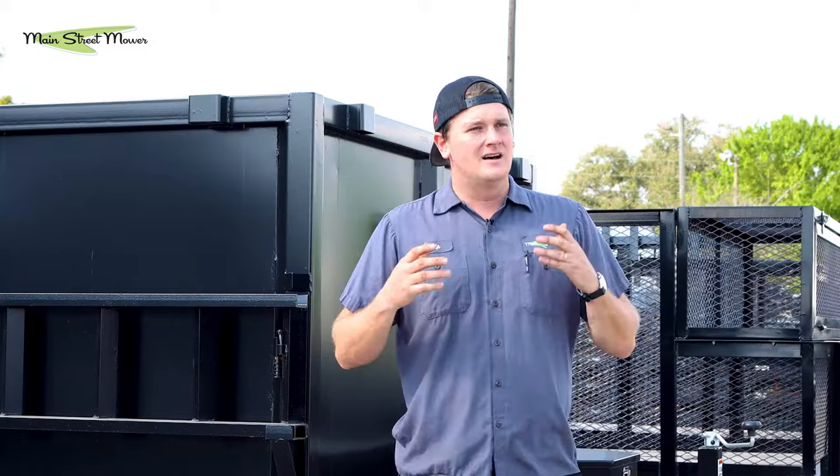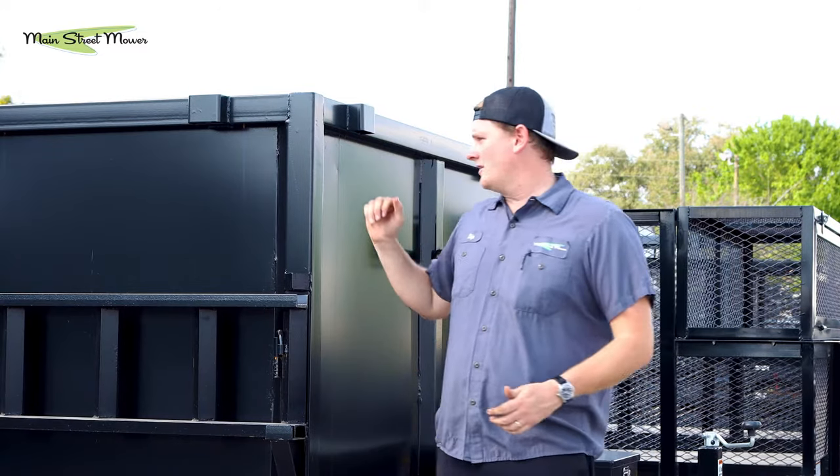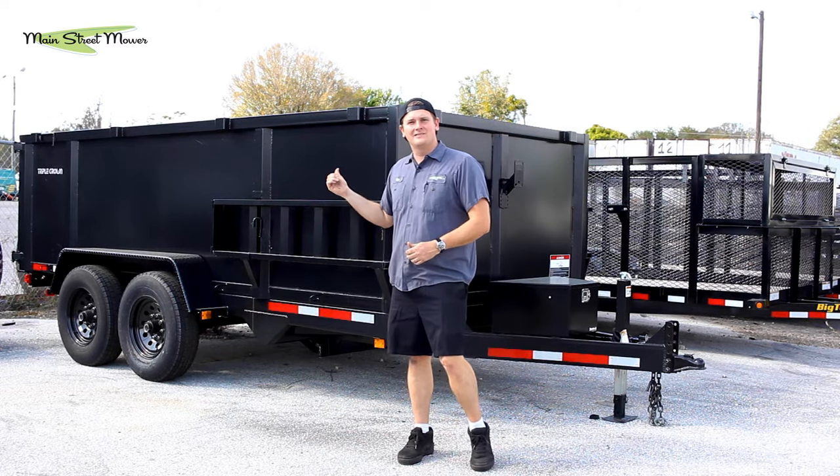A lot of people can't justify that — they're saving up their pennies just to buy a zero turn and a normal landscape trailer. So having a dump trailer on hand seems like a crazy investment. If you stay tuned, we're gonna figure out a couple ways you can make money and justify owning something like this.